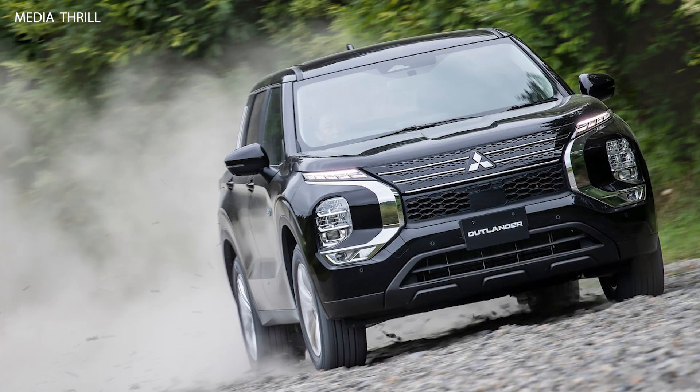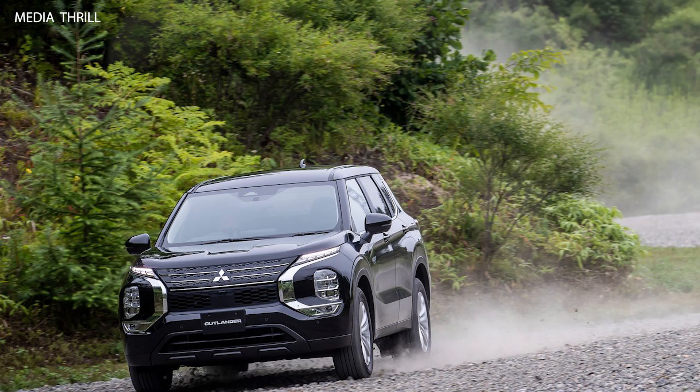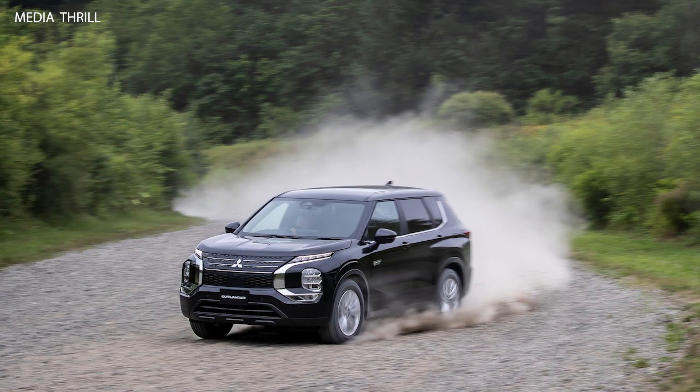Interior Space: despite the hybrid powertrain, the Outlander PHEV offers generous interior space with seating for five passengers and ample cargo room, making it a practical choice for families.